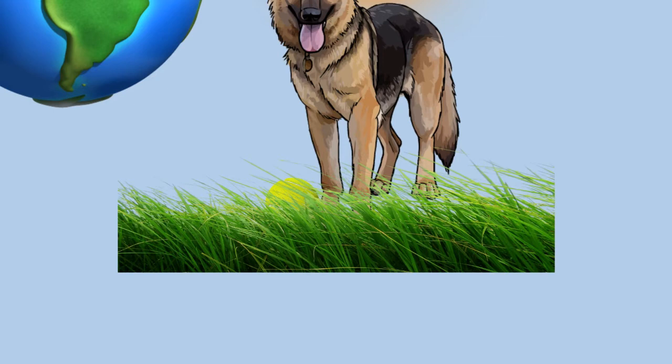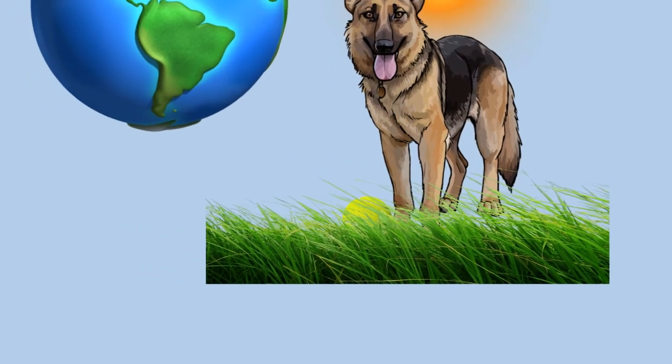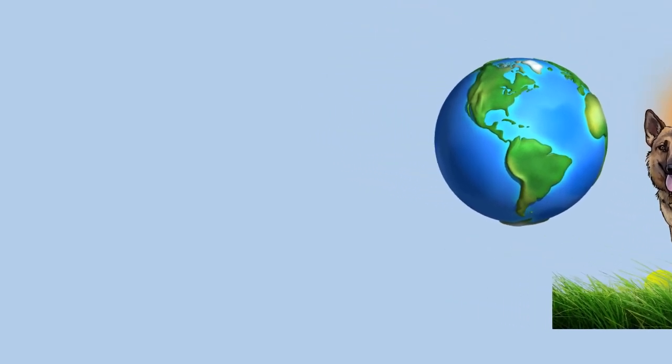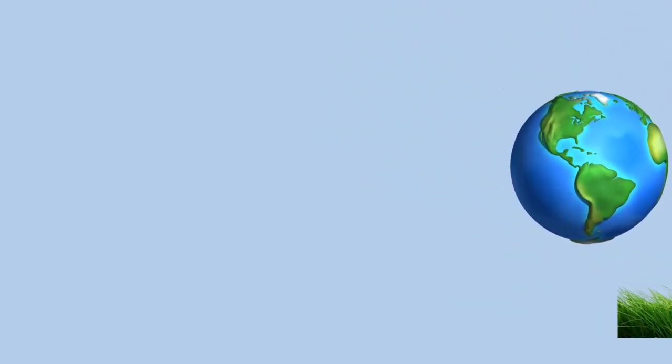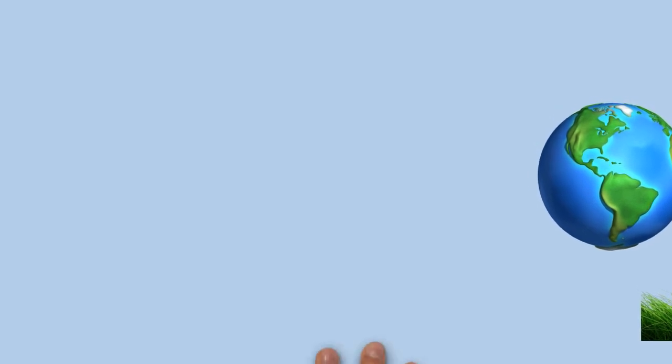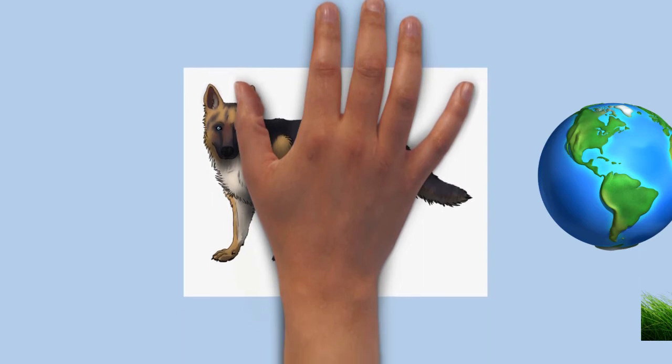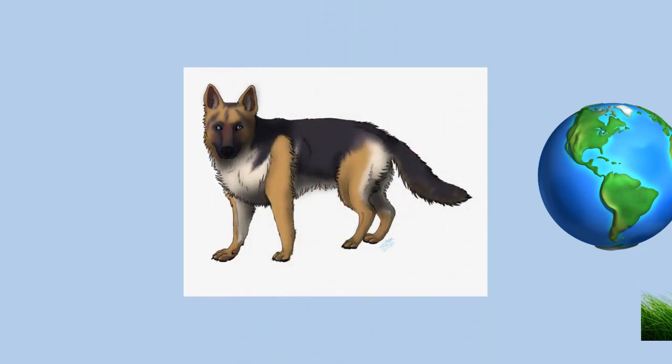Most commonly, German Shepherds are either tan/black or red/black. Most color varieties have black masks and black body markings which can range from a classic saddle to an overall blanket. Rarer color variations include the sable, pure black, pure white, liver, silver, blue, and panda varieties. The all-black and sable varieties are acceptable according to most standards; however, the blue and liver are considered serious faults, and the all-white is grounds for instant disqualification from showing in conformation at all breed and specialty shows.